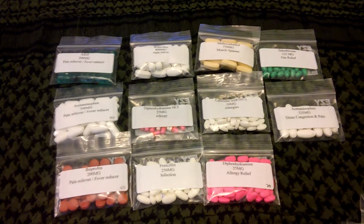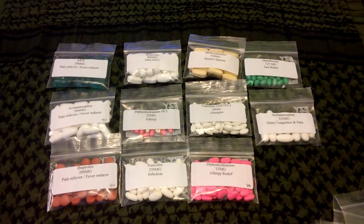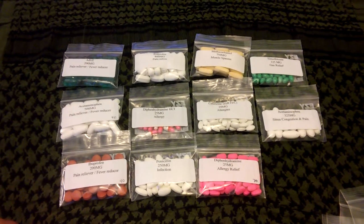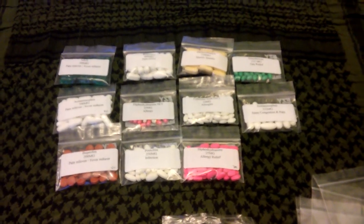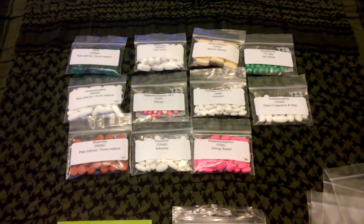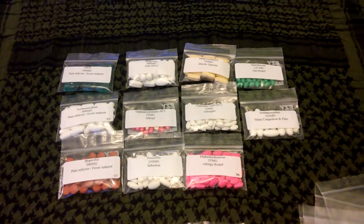You don't want to have pills that are not labeled, so make sure you label them. Hope you guys like this idea and implement it in your next first aid kit or medical bag. Until next time — Rick and Scout Survival, out.